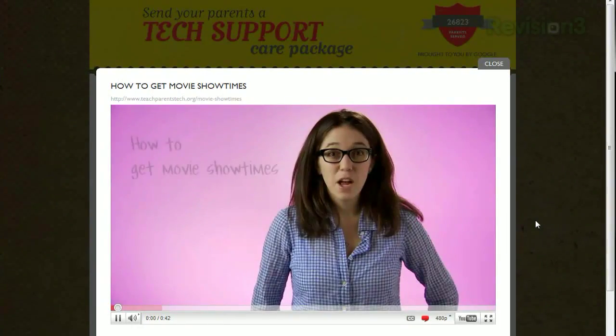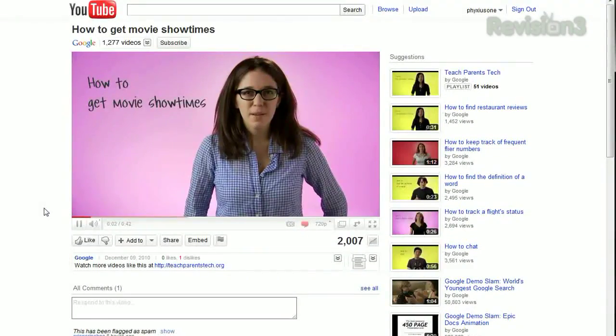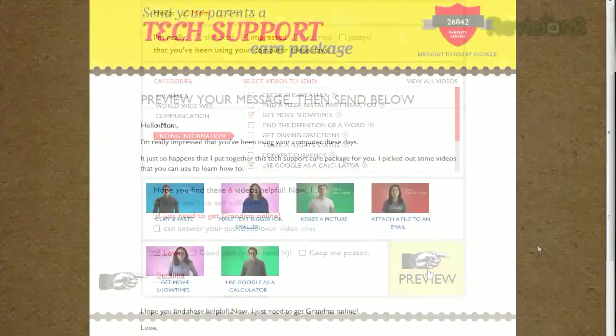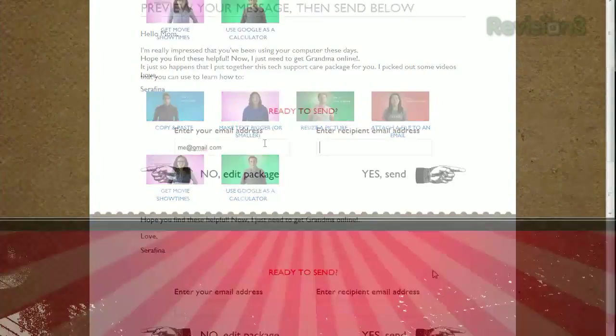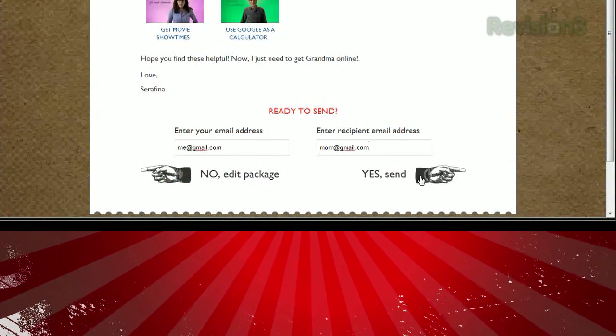You can view each of these videos by clicking the little play icon to the right of each one, and of course they're all YouTube videos, so you can find the direct link to each one as well. When you're done, fill out your name and hit preview to see what your email will look like. Then just enter your email address and the recipient's address and hit send. So help your friends and family find their way around the internet and their computer with these simple how-to videos.